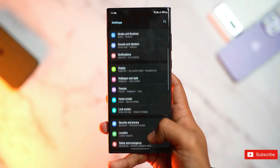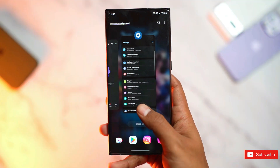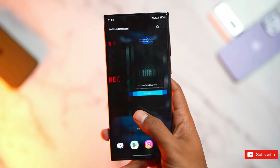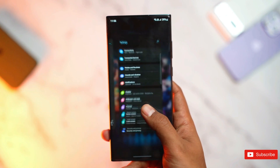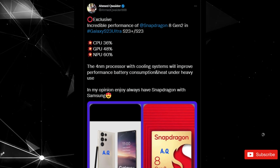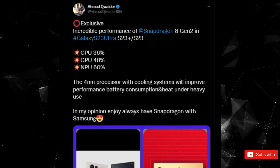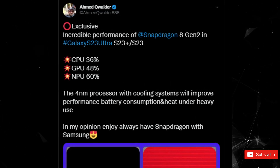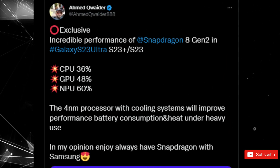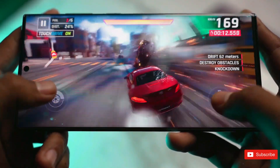Samsung appears to be taking precautions to ensure that this does not happen again, as a new rumor claims the Galaxy S23 series will offer improved cooling systems alongside battery upgrades and a brighter screen for the Ultra model. Tipster Amit Quader claims that the Galaxy S23, S23+, and S23 Ultra will include better cooling systems than their predecessors. For mobile gaming enthusiasts, the upcoming phones will likely improve performance even under heavy loads such as demanding games.